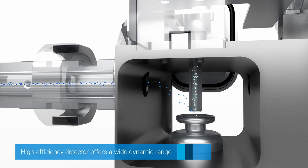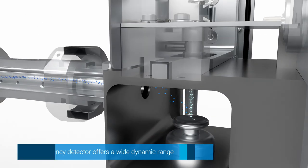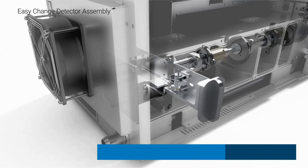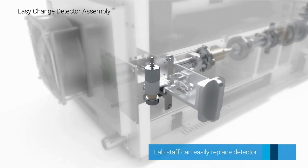The high-efficiency detector offers a wide dynamic range and was designed to be easily replaced by anyone in the lab.